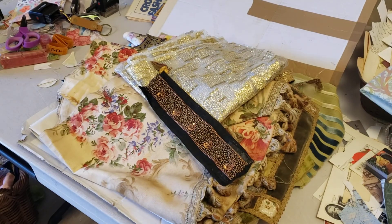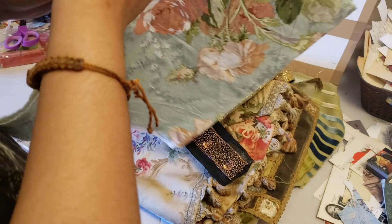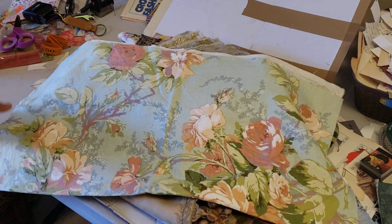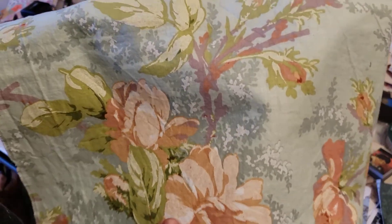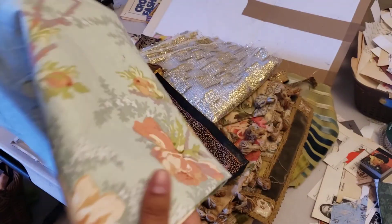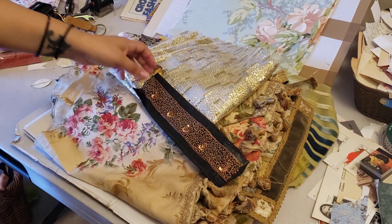I just got this absolutely beautiful package and I need to show you guys. I'm not really gonna go into too much depth about everything, just breeze through kind of quickly, but I am gonna show everything. This is all French — I will link my favorite lady below, she's who I always get everything French from. Some beautiful fabrics. I wish you guys could feel and smell this stuff. It's true vintage, so it does have a vintage smell which I actually absolutely love.